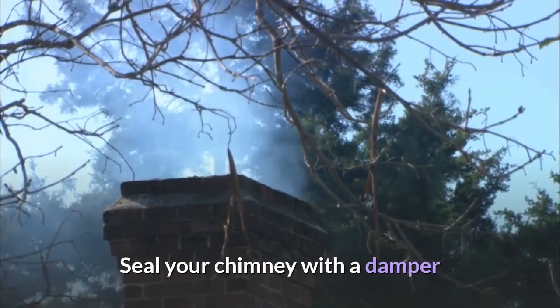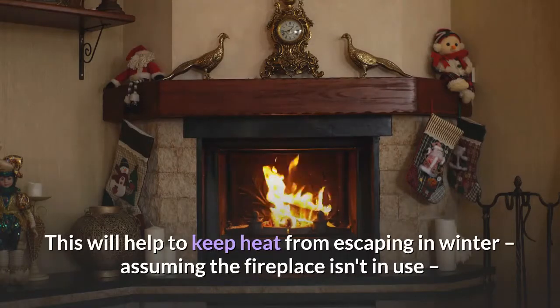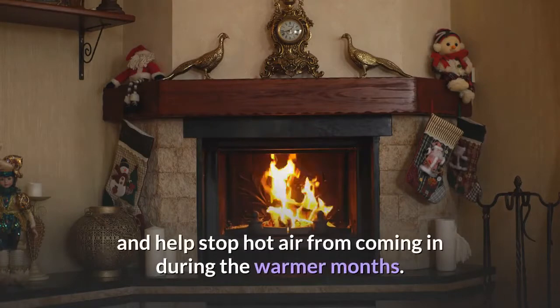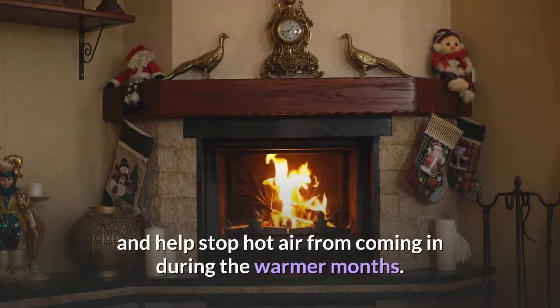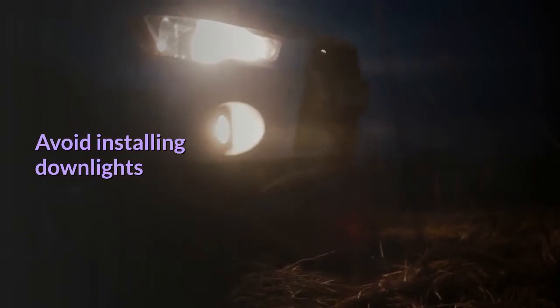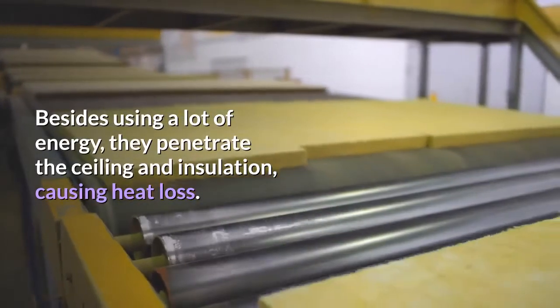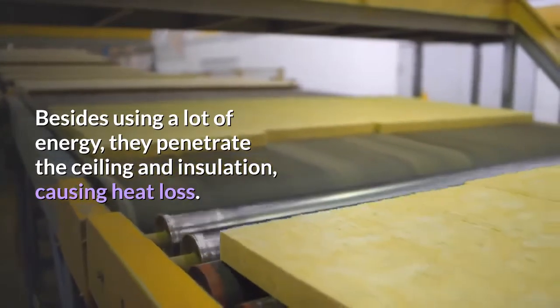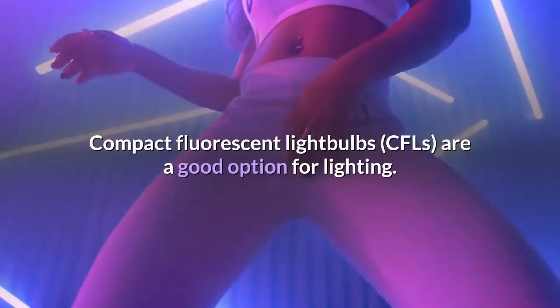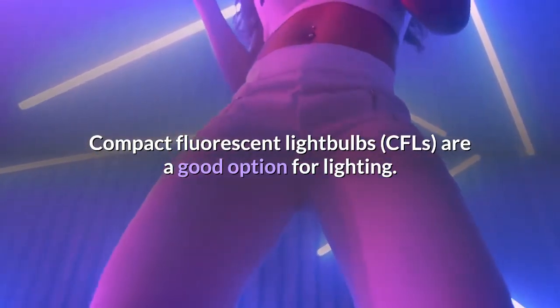Seal your chimney with a damper. This will help to keep heat from escaping in winter, assuming the fireplace isn't in use, and help stop hot air from coming in during the warmer months. Avoid installing downlights — besides using a lot of energy, they penetrate the ceiling and insulation, causing heat loss. Compact fluorescent light bulbs are a good option for lighting.